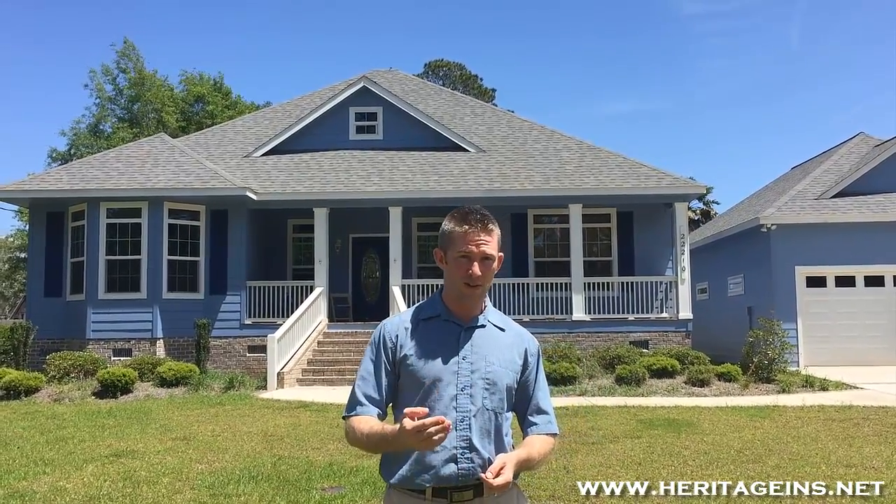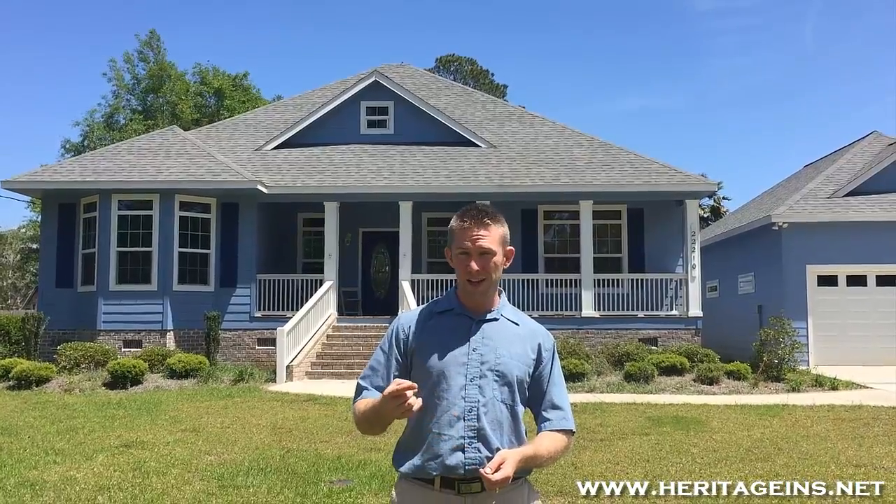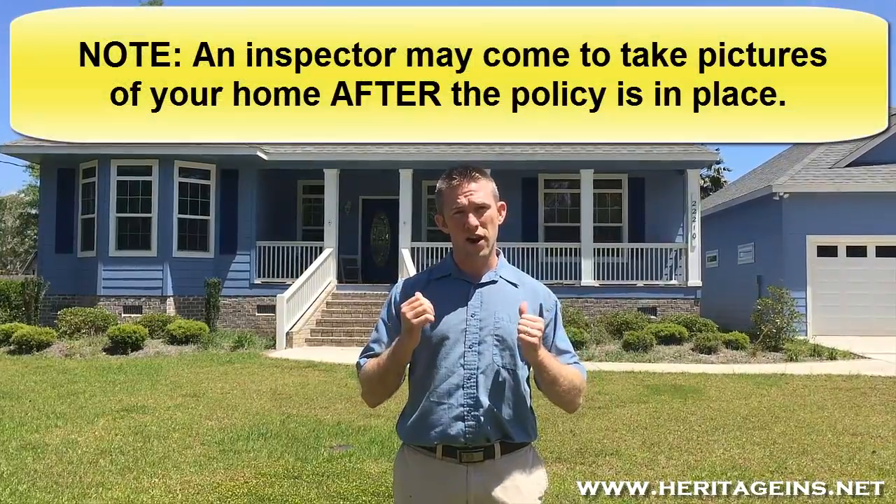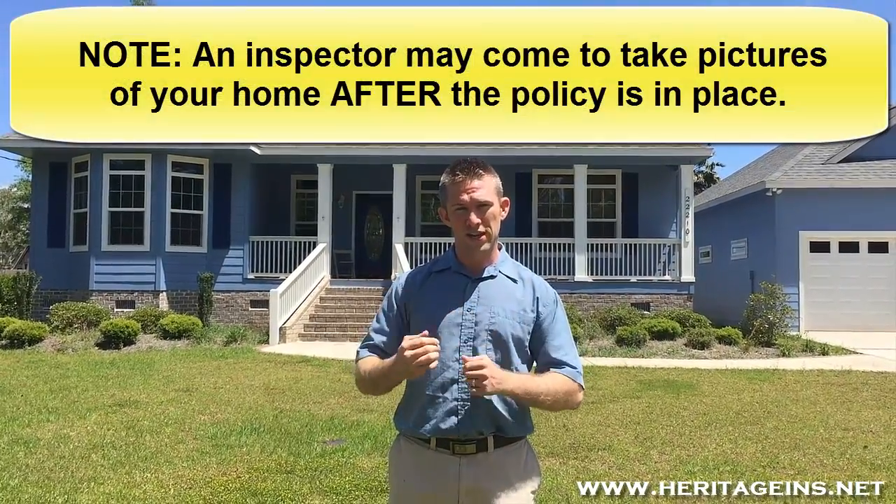So they have pictures of your house whether it's a lightning claim, fire claim, or whatever claim. If your house is destroyed, the burden of proof is on them. Either the agent submitted pictures or an inspector came out to take pictures of your house prior to the insurance taking place.